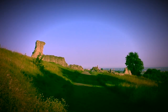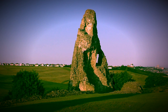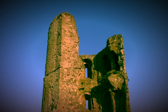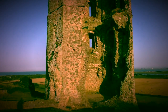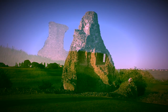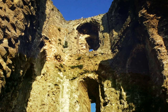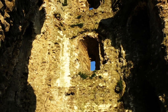Hadleigh Castle was first built in the 13th century by Hubert de Burgh, the first Earl of Kent. In the 14th century it was expanded by Edward III, and was an important residence due to its proximity to London. In 1544, the castle was sold and broken up so that the stone could also be sold. Today, the ruins are owned by English Heritage and it's a Grade I listed building and scheduled monument.